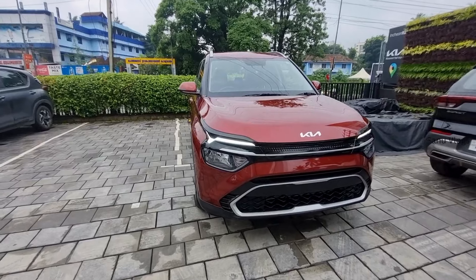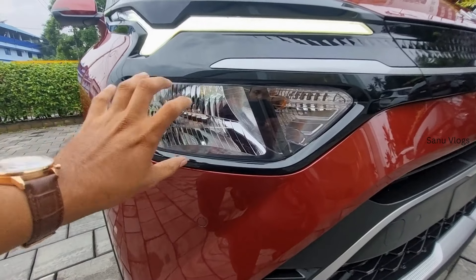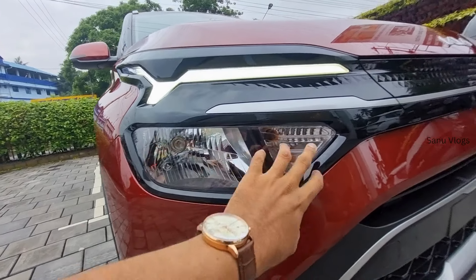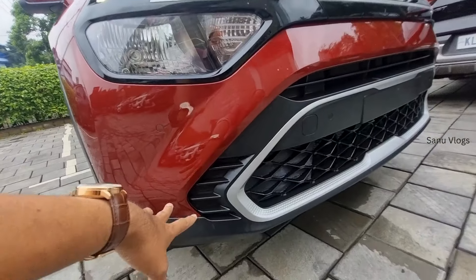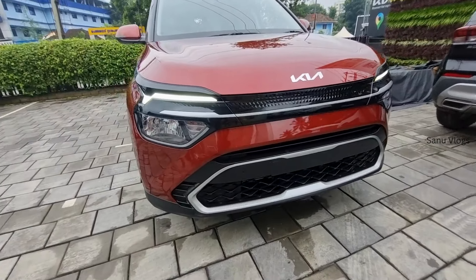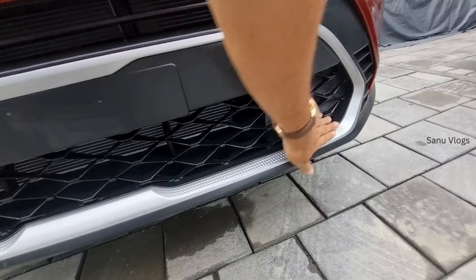There is a difference between the top-end and the mid variant front. The top-end has an LED unit, while this is a single halogen unit with a single high beam and low beam. It has a park light, halogen, and LED turn indicators. There is no fog light. We have four parking sensors in front, with a silver finish.